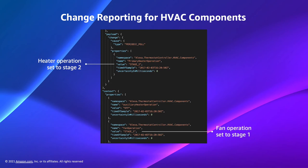Let's look at an example of how HVAC systems send change reports to Alexa. This code sample illustrates a change report after the primary heat stage increases. The HVAC system supports primary heater operation, auxiliary heater operation, and fan operation, but doesn't support cooler operation. This state update is telling Alexa the device is currently at stage two heating, auxiliary heating is off, and fan operation is set to stage one — that is low fan speed. For anyone unfamiliar with auxiliary heating, it uses electrical resistance to heat your home; it is less efficient, consumes more energy, and should only be on when the outside temperature is below freezing.